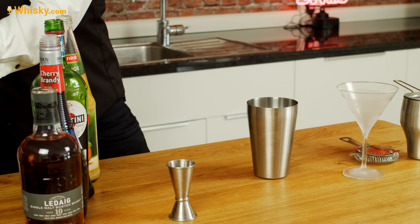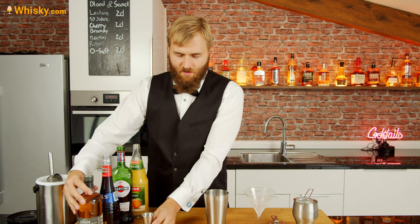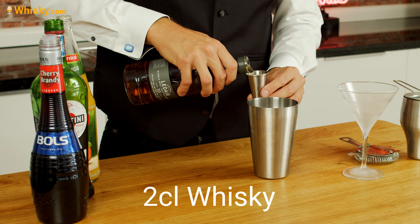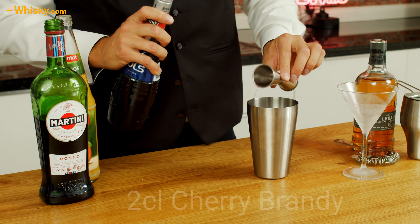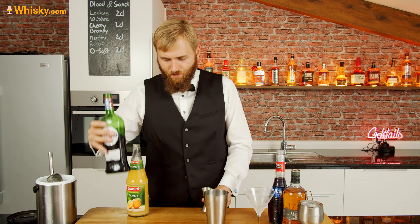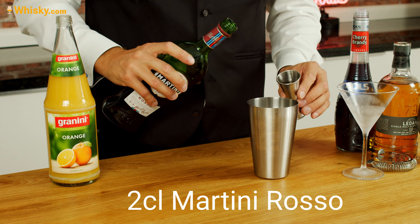Talking about bullfights, I went to Spain once with a friend and of course I tried the bulls balls — I don't know how to say it in English, but yeah, the scrotum. And that's a speciality of Spain. And of course I ordered them because I tried everything. And I'm trying to convince him to do the same.